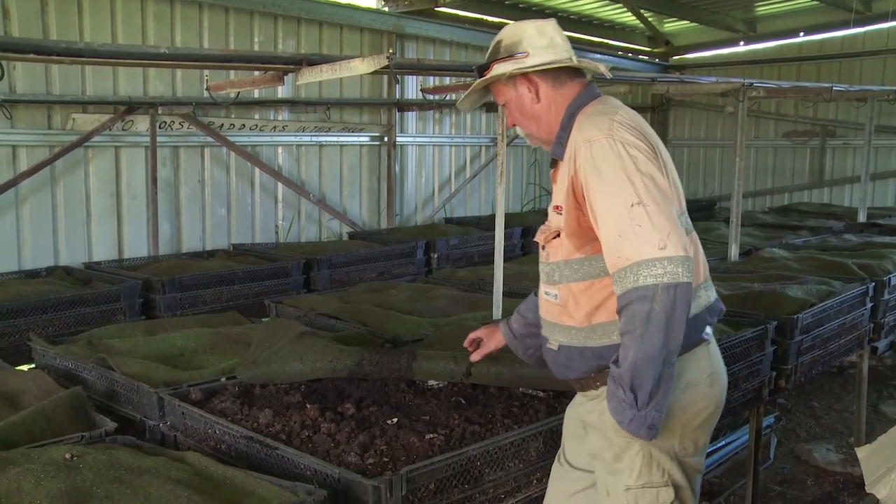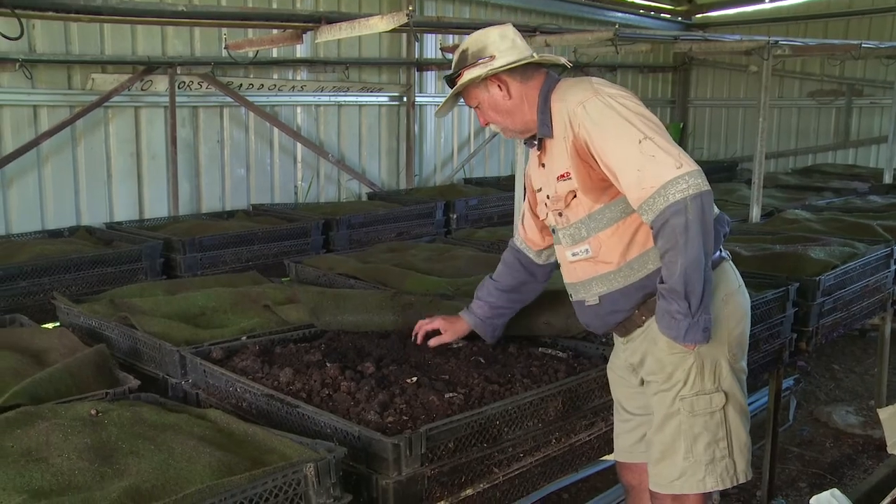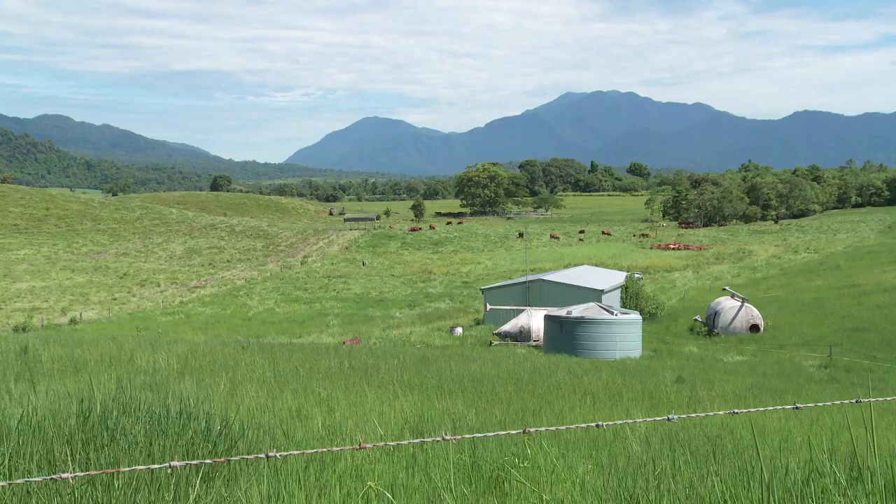I've been a worm farmer for about seven or eight years now. We're about 15 kilometres north of Innisfail, between Innisfail and Meriwini.